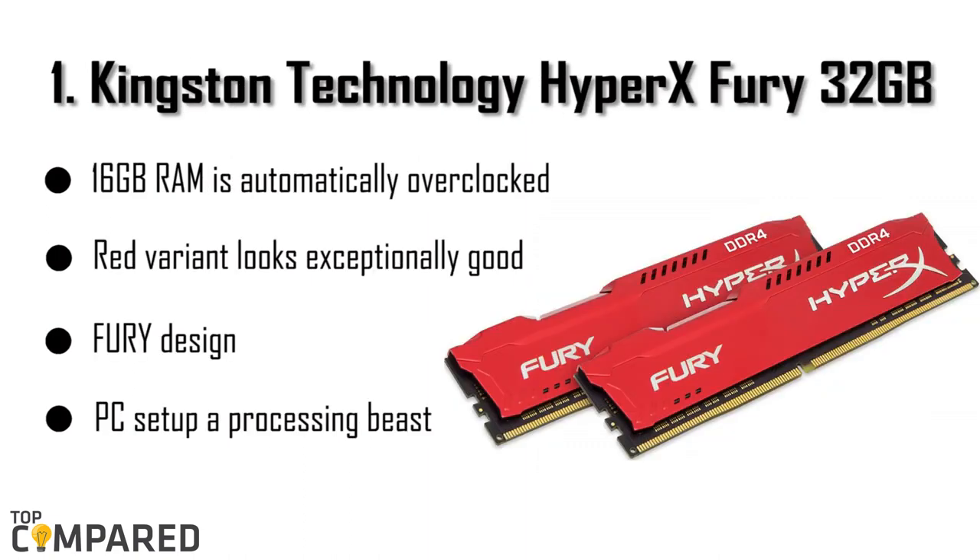The top RAM we would recommend for the i7-8700K processor is the Kingston Technology HyperX Fury 32GB. Priced at just above $166, this 32GB RAM is automatically overclocked at a maximum of 2,666 MHz. The red variant looks exceptionally good with the Fury design and is a good partner for the i7-8700K processor. The two of them put together can make your PC setup a processing beast.